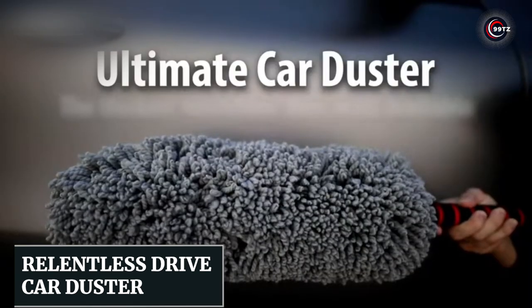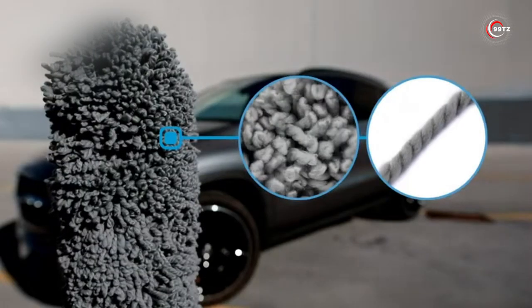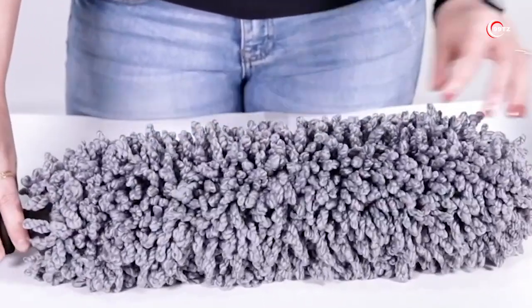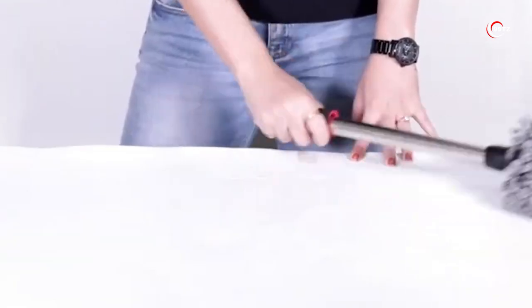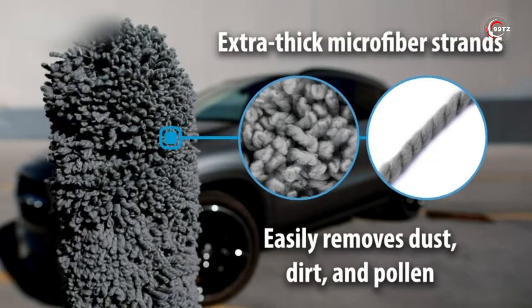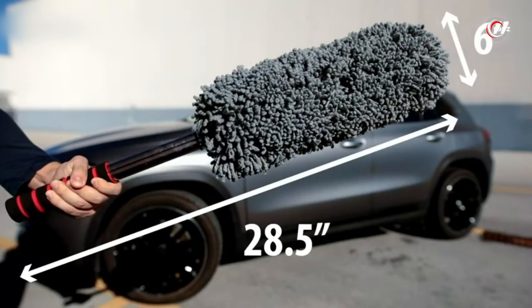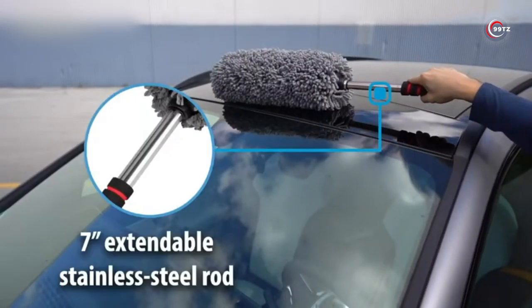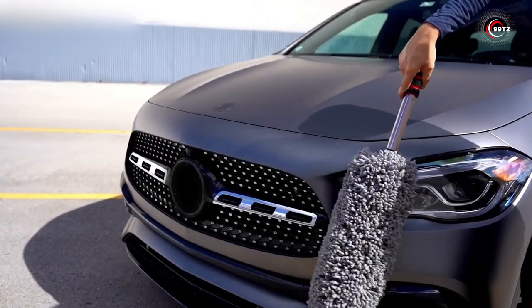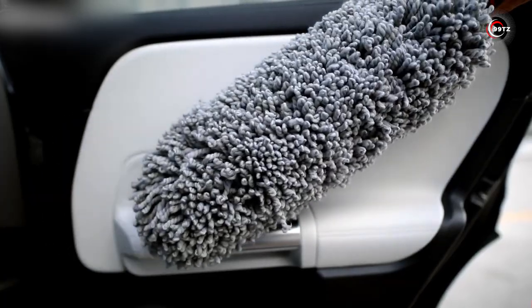Number 5: the Relentless Drive Car Duster. Tired of spending hours cleaning your car? Say hello to the Relentless Drive Car Duster. With its telescopic handle and non-slip-grip design, it's the ultimate car cleaning tool. The large microfiber brush head with 360-degree electrostatic dusting quickly removes dirt and dust, leaving your car spotless. And it's not just for the exterior — use it inside to eliminate dust and pollen, ensuring a fresh environment. Get yours today for a faster, easier, and more efficient way to keep your car clean.